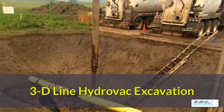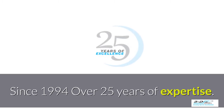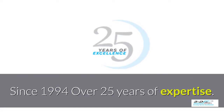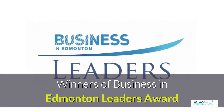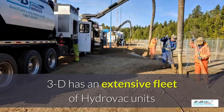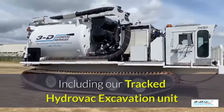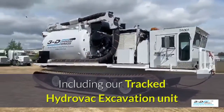3D-Line Hydrovac excavation. Since 1994, we have over 25 years of expertise. Winners of the Business in Edmonton Leaders Award. 3D-Line has an extensive fleet of Hydrovac units, including our tracked Hydrovac excavation unit.